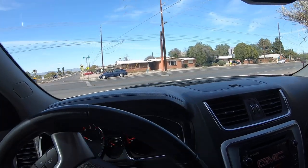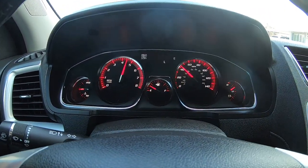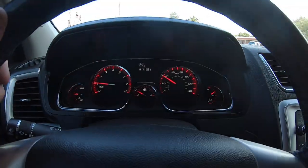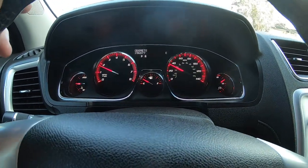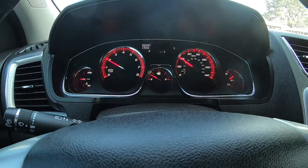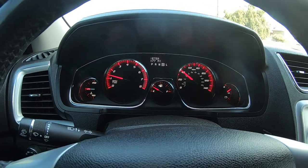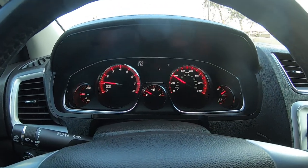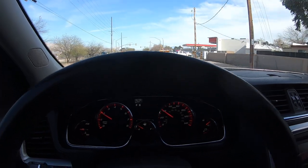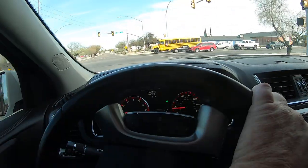Deposit is $500. Once we have a deposit, we have a deal. Until then it will stay for sale. We'll sell it to whoever gets the deposit in first — so if you're waiting all day to tell your wife about it, it's going to be too late.